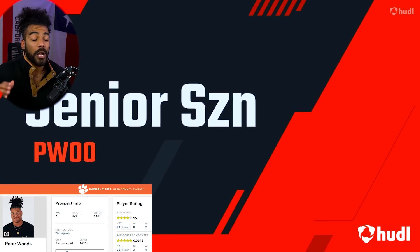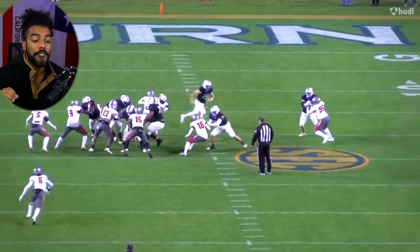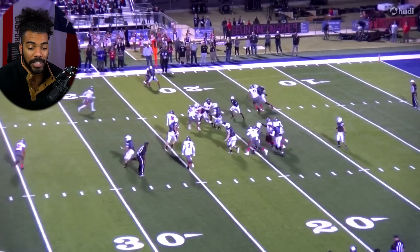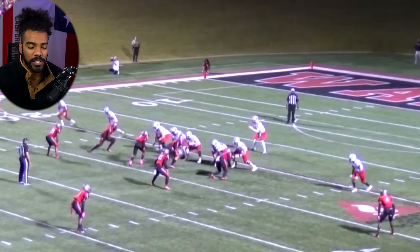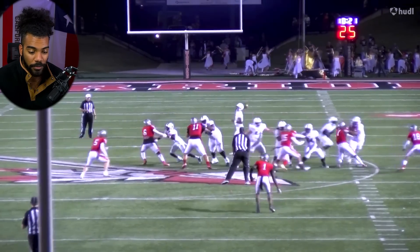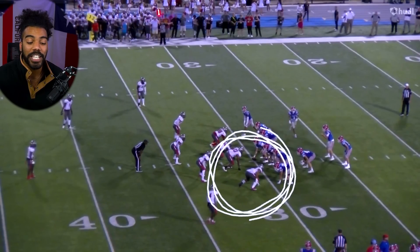Last but certainly not least, Clemson's top-ranked defensive recruit is the third best defensive lineman in the country — five-star recruit Peter Woods. This dude moves people for a living; you are not stopping this guy. He is going to be one of Clemson's best defensive line prospects ever. Great use of his hands, explosive, he's got the size — he reminds me a lot of an Aaron Donald type defensive lineman. He can clog up the middle, get off blocks, and get after the quarterback in a hurry. Look at him literally sprinting out to the sideline to make a tackle from the defensive lineman position.